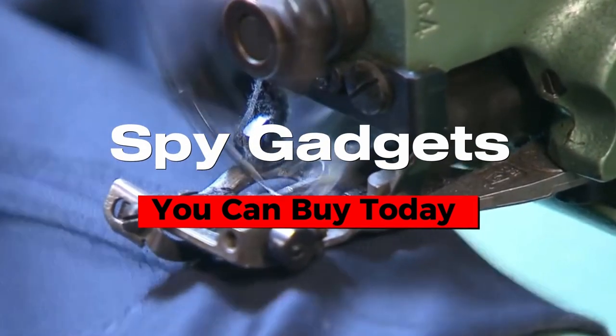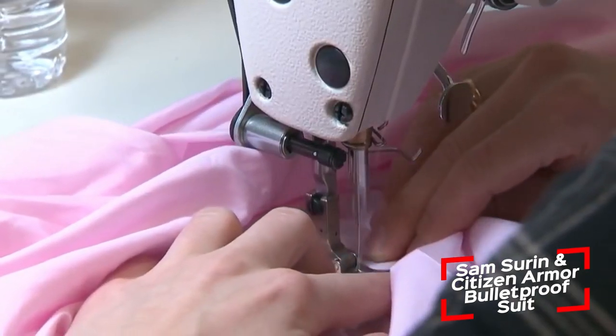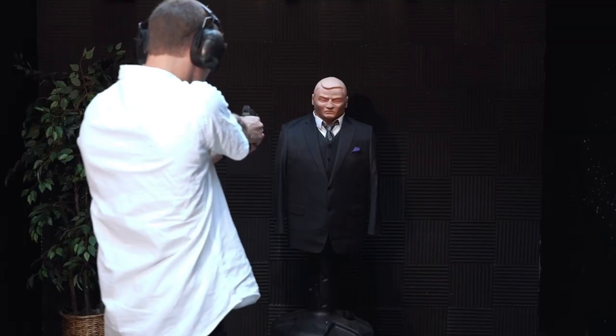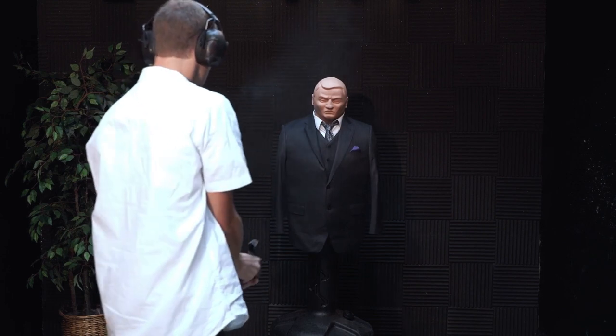Let's go visit the only business in the world that creates customized bulletproof suits. There are a number of options, like a three-piece suit with a bulletproof vest and jacket. Customers can also choose their level of protection, and there are options that can withstand a 9mm caliber hit, as well as a .357 SIG and .44 Magnum.